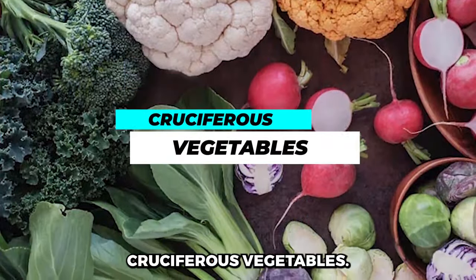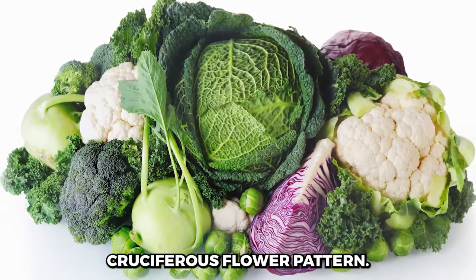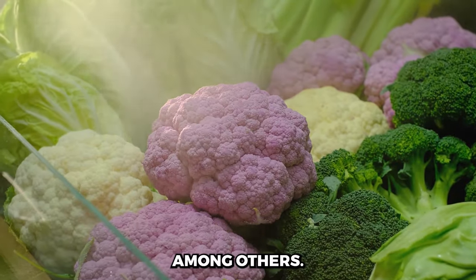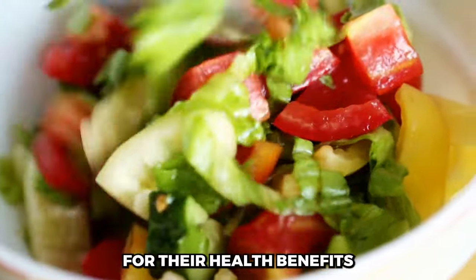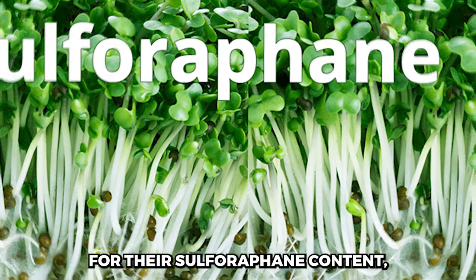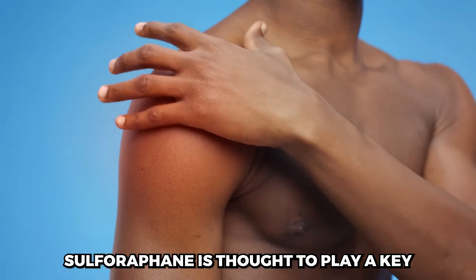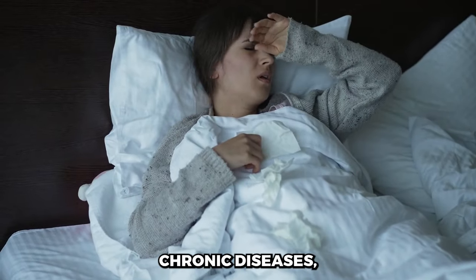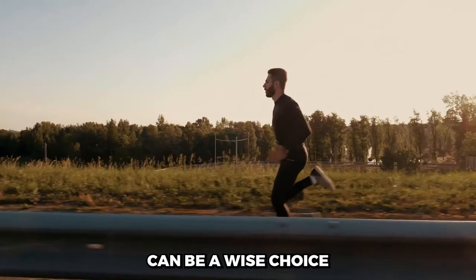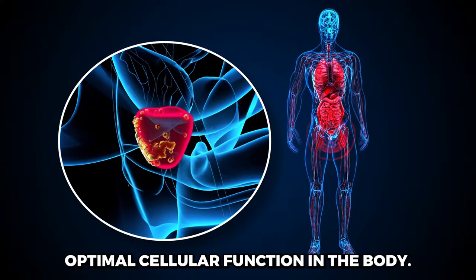Cruciferous vegetables are a group of vegetables belonging to the Brassicaceae family, known for their unique cross-shaped flower pattern. These nutrient-rich vegetables include broccoli, cauliflower, kale, Brussels sprouts, and cabbage, among others. They are particularly known for their sulforaphane content, a powerful bioactive compound with anti-inflammatory and antioxidant properties. Sulforaphane is thought to play a key role in reducing inflammation and protecting against various chronic diseases, including certain cancers and prostate issues, promoting optimal cellular function in the body.